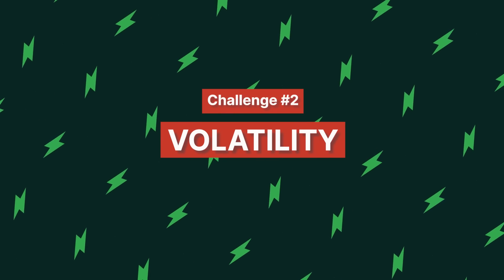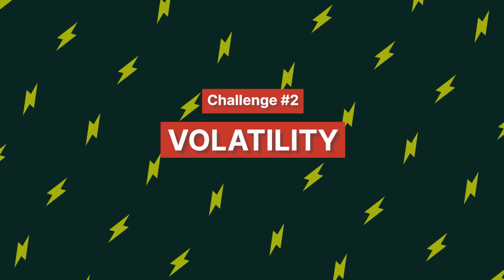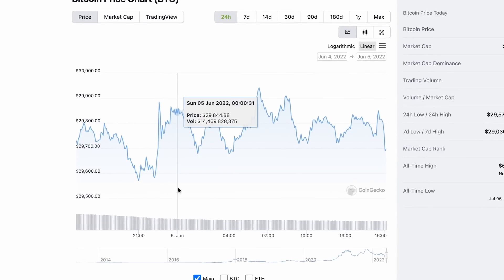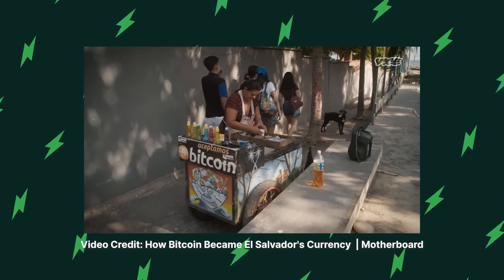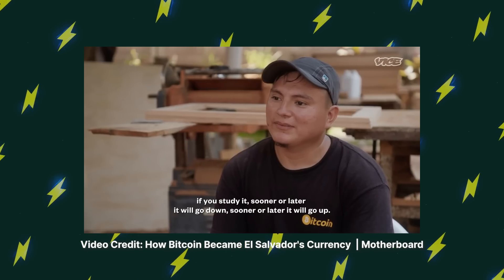The second major problem arises due to the volatility of cryptocurrencies. Like any other cryptocurrency, Bitcoin is volatile. While the Lightning Network tries to encourage the use of Bitcoin in everyday life, its volatility is one of the things that hinders its mainstream adoption.